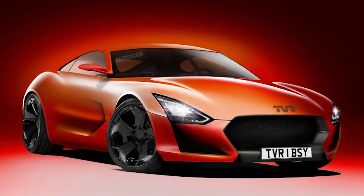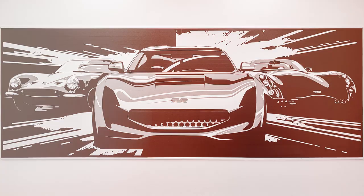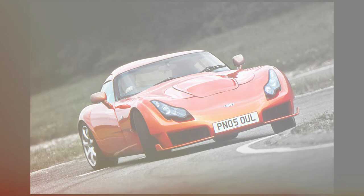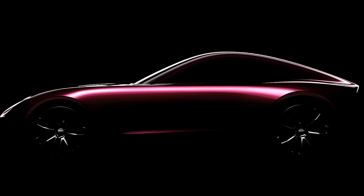The reborn British sports car company TVR has revealed two pictures that show some glimpses of the design of its forthcoming sports car. Those pictures are augmented here by Autocar's own rendering, and what they show is that in proportion, future TVRs will pick up from where old TVRs left off. There's a long bonnet to accommodate a front-mounted V8 engine with a two-seater cab behind and rear-wheel drive.